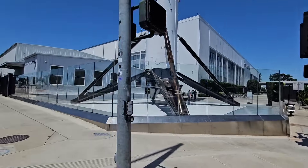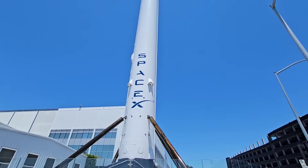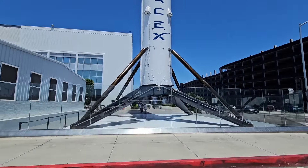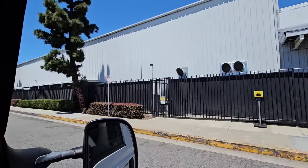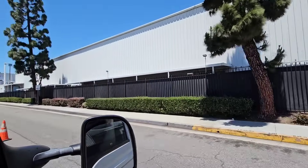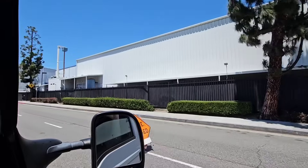You really don't get a proper appreciation of just how big one of these things are until you're right next to it. What an enormous rocket. That's just a medium lift classification, yet still.